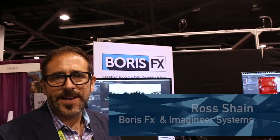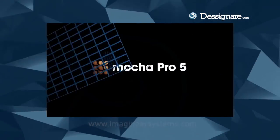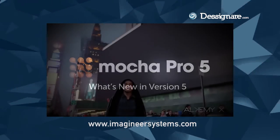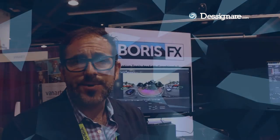Hello, my name is Ross Shane and I'm with a company called Boris FX and Imagineer Systems. Here at SIGGRAPH 2016, we're presenting Mocha Pro version 5, which just shipped a couple weeks ago. Mocha is a very well-known motion tracking and rotoscoping software. In fact, Imagineer Systems won an Academy Award for this software three years ago.